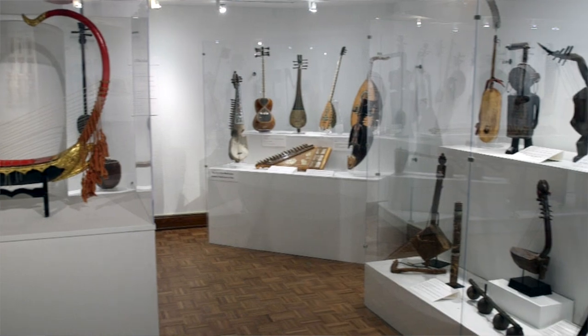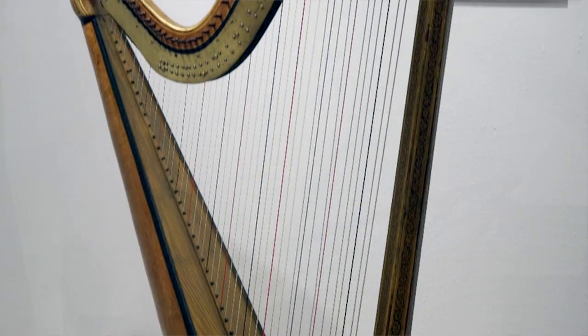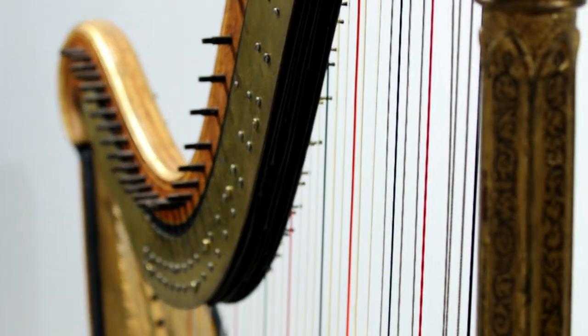In our gallery of music we have an amazing new collection of instruments. They're all string instruments from all around the world.